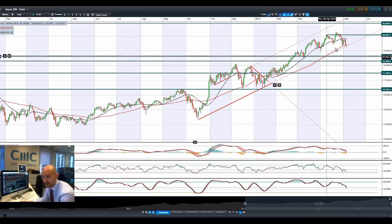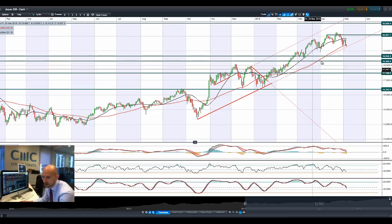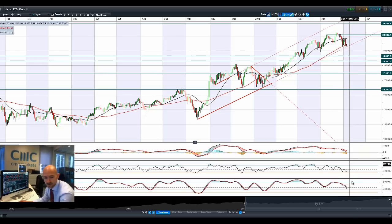Moving on to Japan 225. Bearish engulfing pattern again and another down day today. We are now potentially at the very bottom of this range, trading below both moving averages again. Accelerating technical indicators, still neutral but with the MACD close to crossing the zero line. If we go down much further, this could be quite close to a technical breakout, which would open up a move towards 18,648.